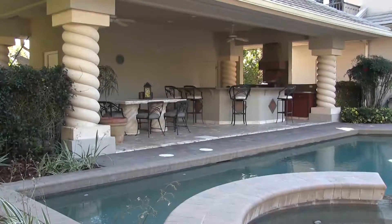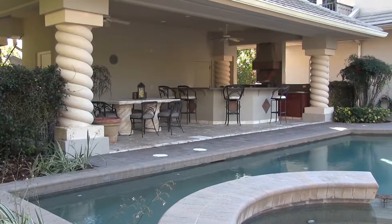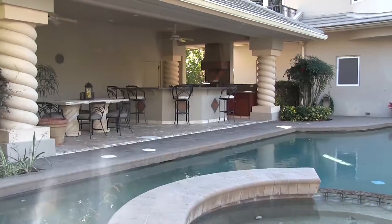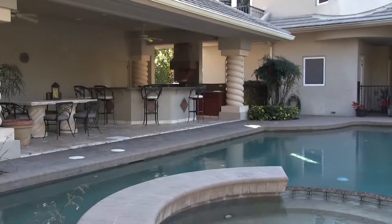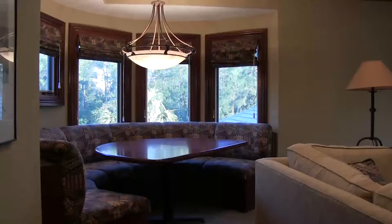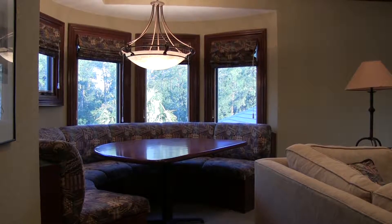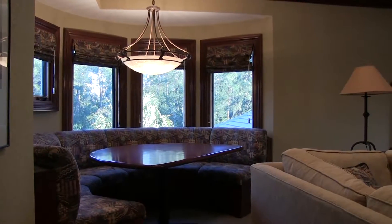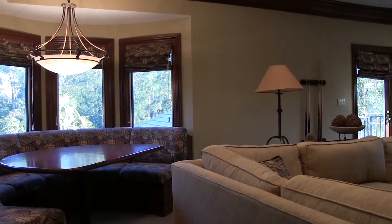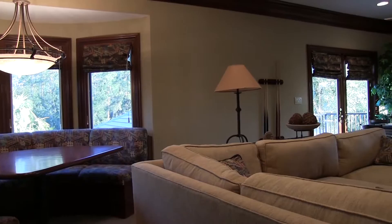We have this amazing pool cabana — this thing is huge. It has a full bath on the back side, a full summer kitchen, and plenty of storage inside for your pool toys. Enjoy sitting, reading a book, or having breakfast here at this built-in breakfast bar area with spectacular views of the water and the conservation area out back.